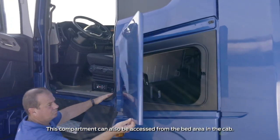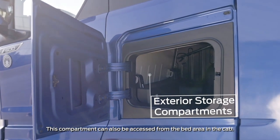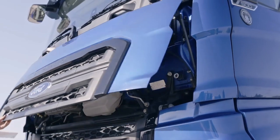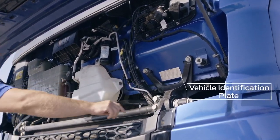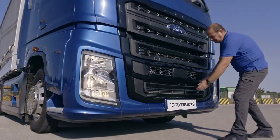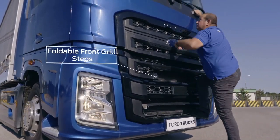Exterior storage compartments of the vehicle increase comfort of use and meet all your storage requirements. The vehicle identification plate is at the front of the cab, under the hood for your convenience. Folding ergonomic steps in the front grille provide easy access to the windshield.